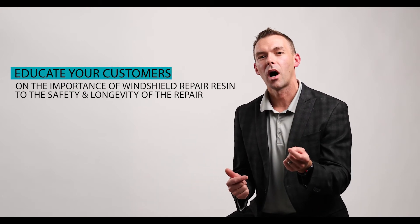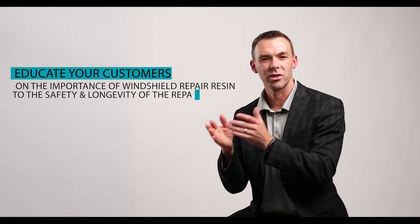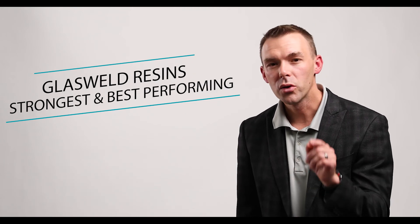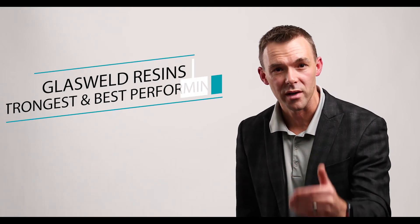Send them this video if you'd like. Educate your customers on the importance of windshield repair resin to the safety and longevity of the repair. When you use Glass Weld resins, you know you're using the industry's strongest and best performing resins, empowering you to do amazing work that will help turn one-time visitors into lifelong customers.